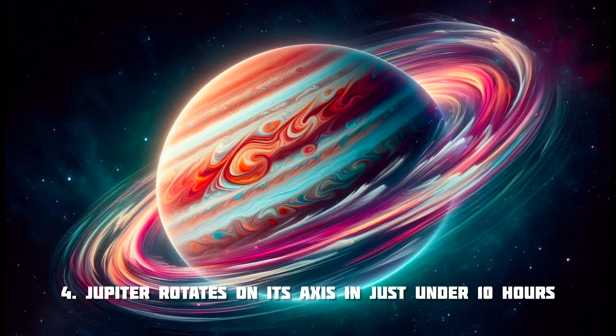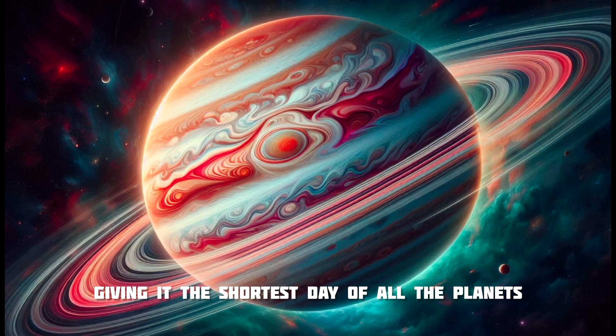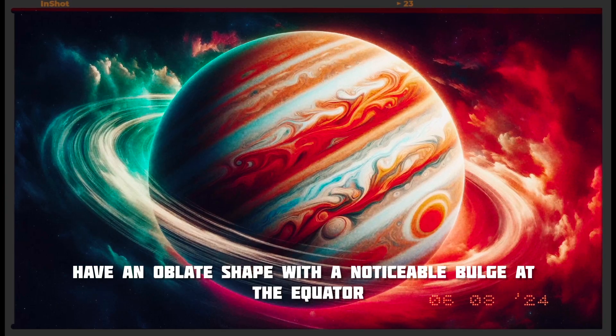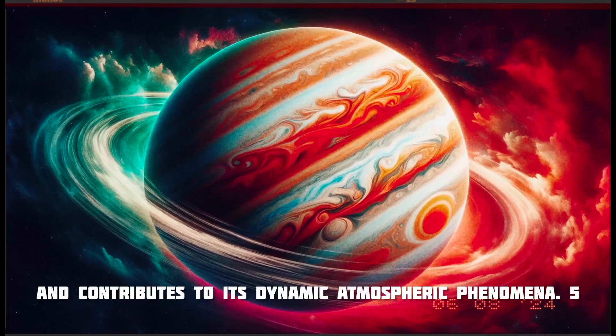Jupiter rotates on its axis in just under 10 hours, giving it the shortest day of all the planets. This rapid rotation causes the planet to have an oblate shape with a noticeable bulge at the equator and contributes to its dynamic atmospheric phenomena.